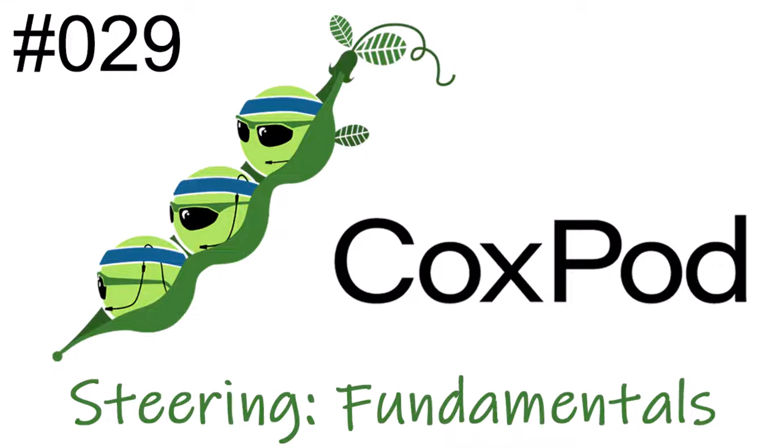Welcome to CoxPod, a podcast dedicated solely to coxing topics. I'm Sally, I'm Brianna, I'm Ann, and we're three coxswains with over 50 years of experience in the seat. We learn a great deal by sharing with each other and want to foster a community that encourages skills development and discussion. We're happy you're joining us.